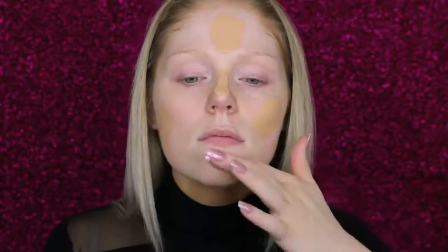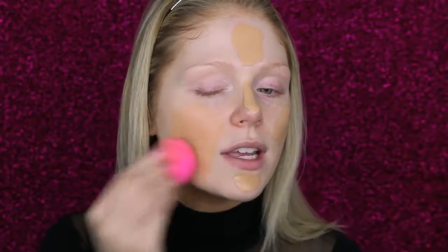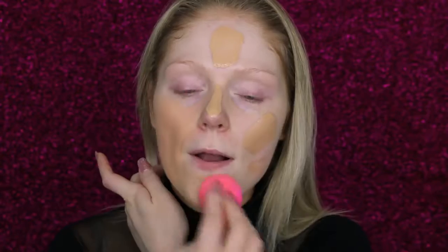Now moving on to foundation. I'm going to go in with the Too Faced Born This Way Foundation. This is an amazing full coverage foundation but it has a natural finish — not matte, which is really great. I like this foundation because it's kind of undetectable on the skin; it makes your skin look perfect but still look like skin. It doesn't make your skin super glowy because we're going to add the glow in key areas. I'm just going to blend that out with a dampened Beauty Blender, which is a great tool when you want your foundation to look more luminous.